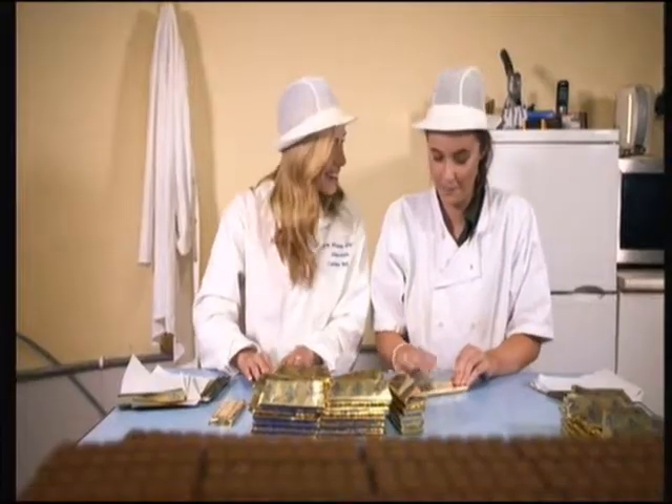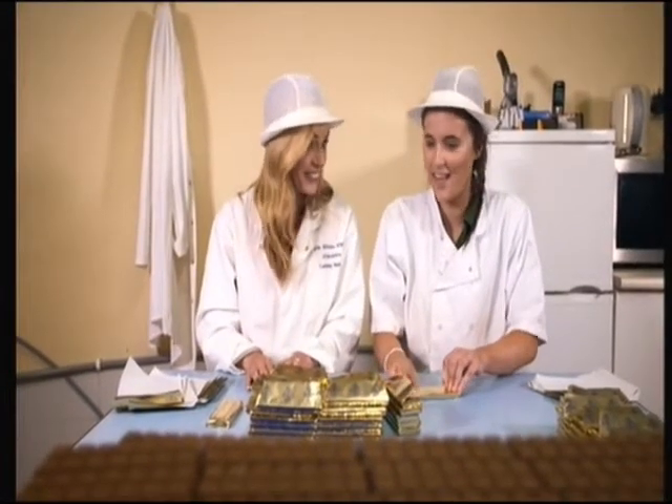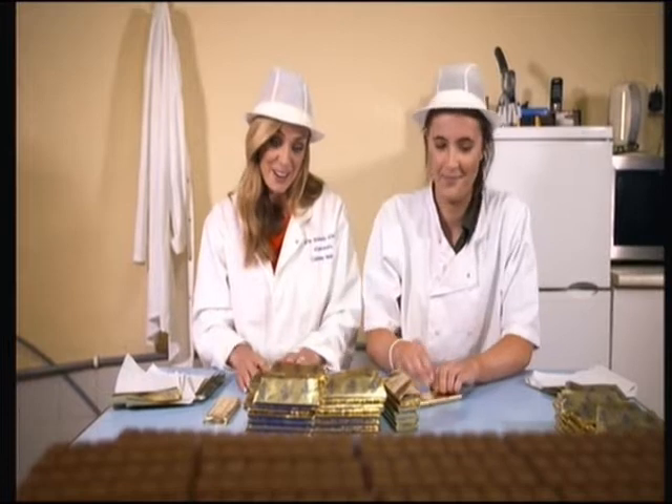I'm not doing this very well for you. Do you want to try some? I would love some, thank you. Extra dark? Extra dark for me.